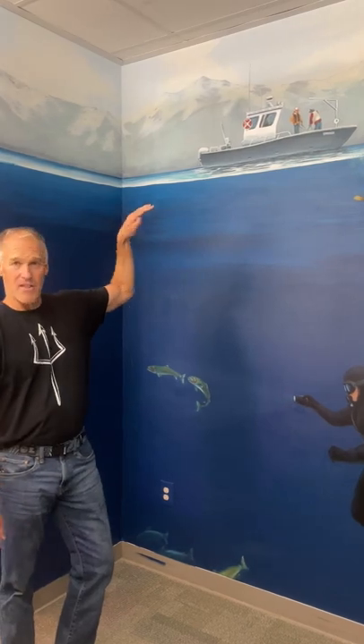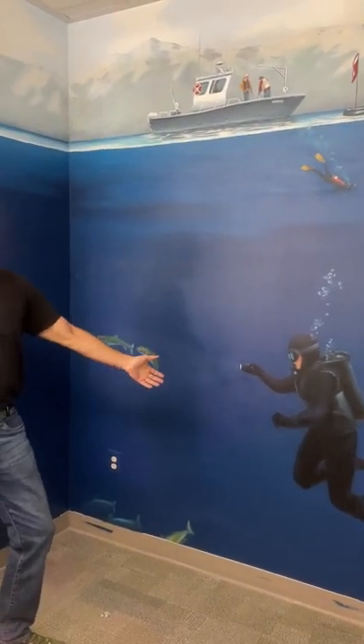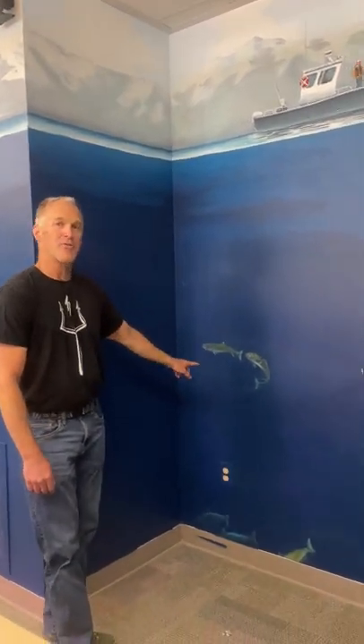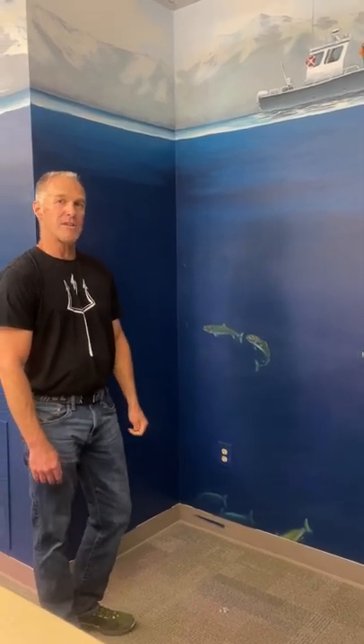Researchers here at TURC study the lake from the surface all the way to the bottom. Divers go down to about 100 feet, which is about the same depth that we find Lahontan cutthroat trout — the native fish to the lake that has just been reintroduced over the last couple of years.